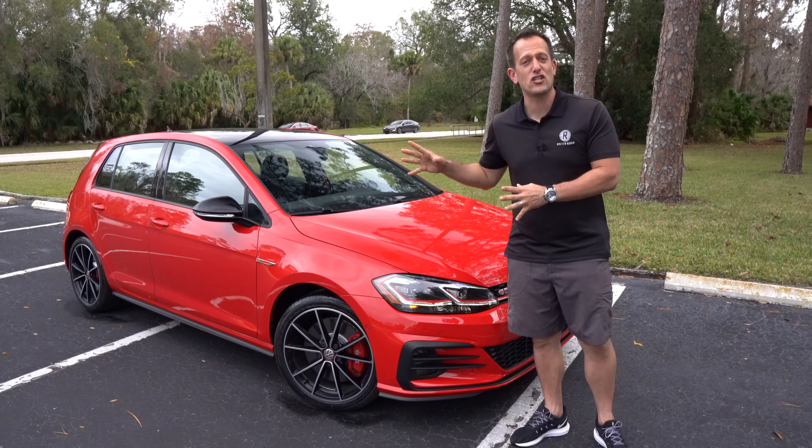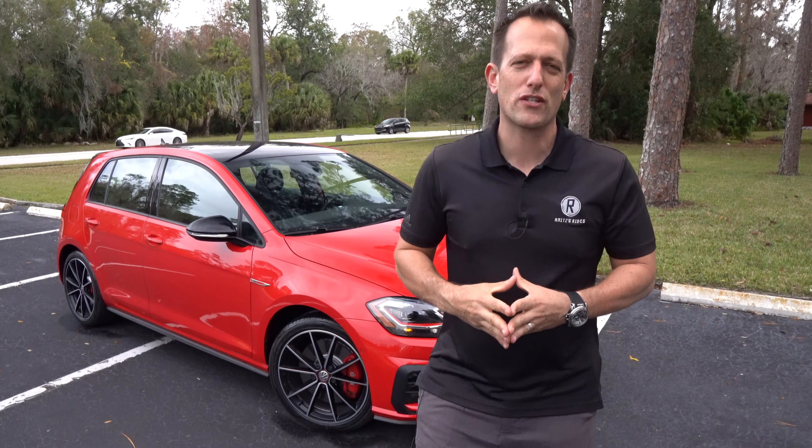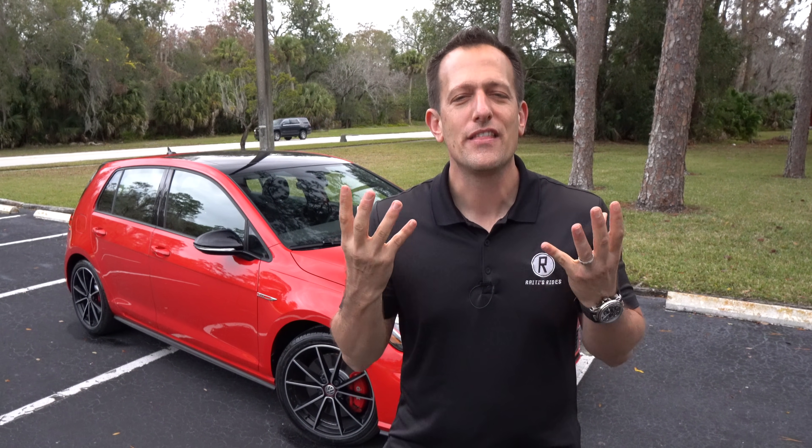This is it. This is the last year of the Mark 7. But before we dive into this, let's talk about what's going on. It all goes back to 1983, if you could believe that — the original GTI was produced.